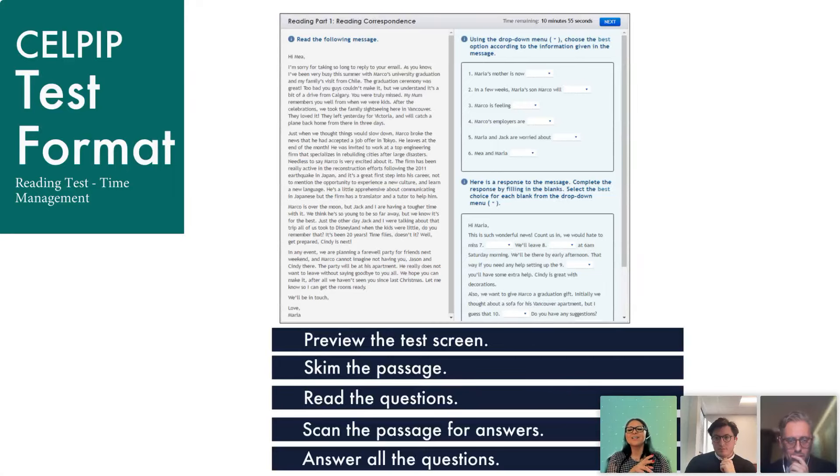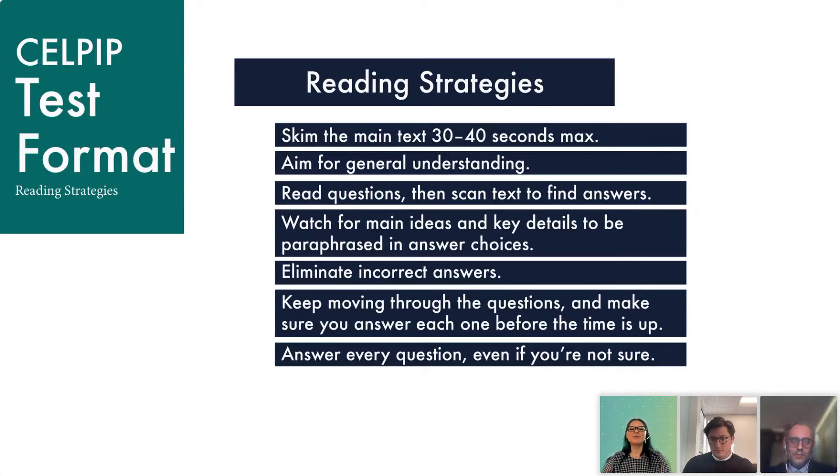As with the listening section, respond to every question in the reading section as well. If you see that there are a few seconds left and you still need to respond to two or three questions, guess — quickly put a response before your time is up, because there's a possibility you might get the answer correct. Keep an eye on the timer and know how much time you have for each section. If you notice you don't have much time, respond quickly and don't leave anything blank. Read the information quickly by skimming — you just need the main idea to help respond to the questions.